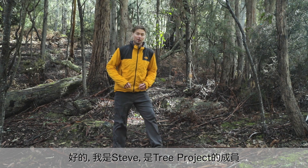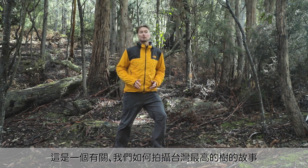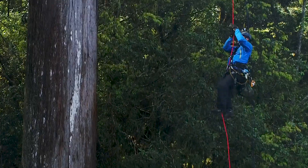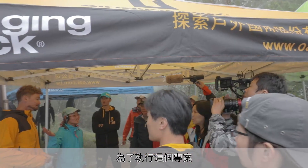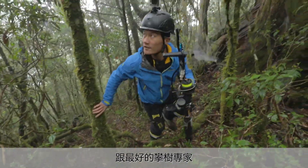G'day, my name's Steve and I'm from The Tree Projects. This is the story of how we set about to photograph one of Taiwan's tallest trees. We actually spent 17 days creating this photograph, and to do it we needed a specialized team of Taiwan's best scientists and best tree climbers.